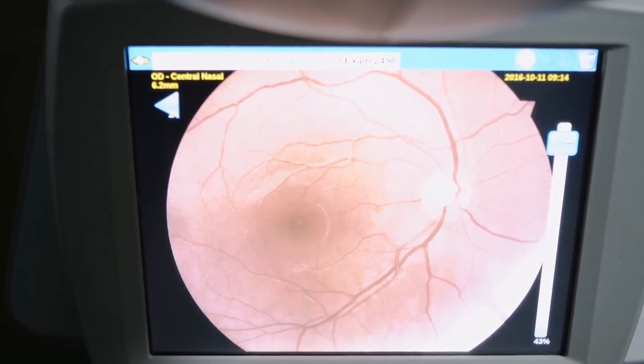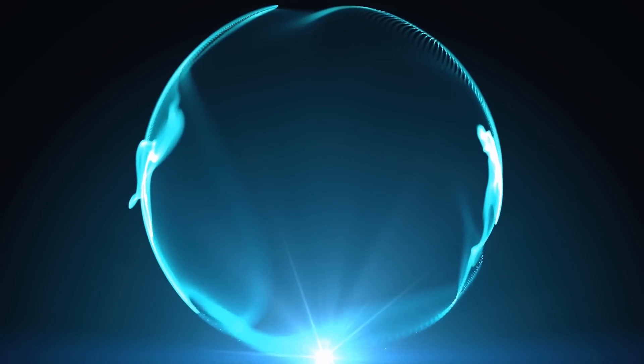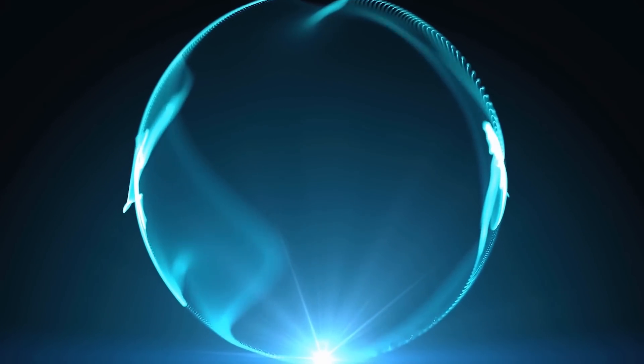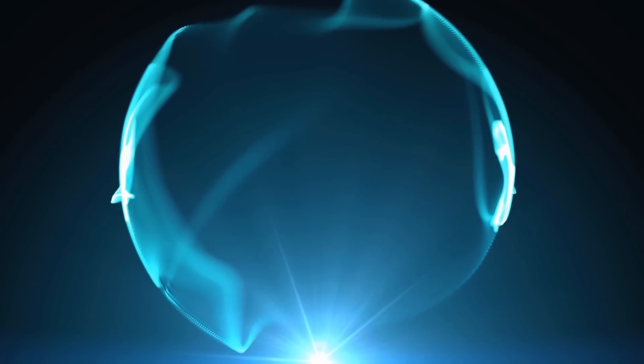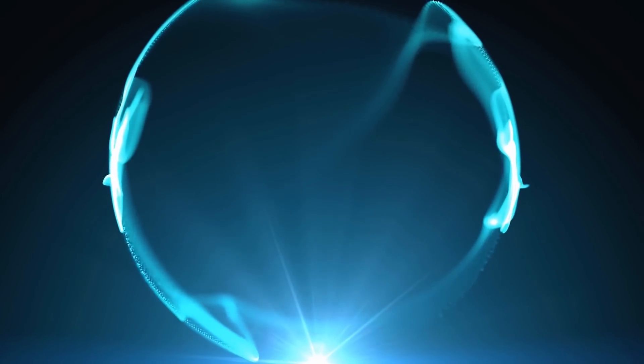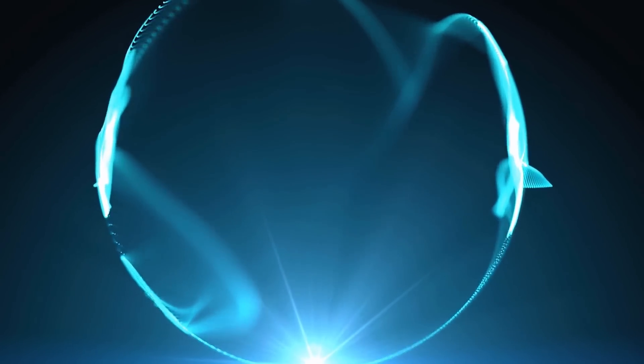This pigment acts as a natural sunblock, shielding the underlying retinal cells from harmful UV radiation and oxidative damage. These antioxidants in eggs selectively absorb blue light, reducing its impact on the retina. This absorption helps protect the delicate photoreceptor cells and prevents damage caused by excessive blue light exposure.